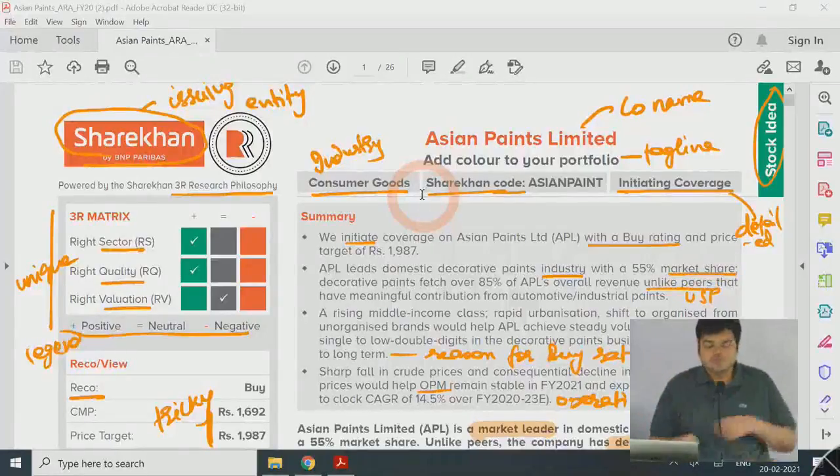I have initiating coverage reports from ShareKhan by BNP Paribas, and also one from HDFC Securities which is not so detailed. I'm also going to provide an initiating coverage report of 2014 by Kotak Securities. Your homework after this session will be after we are done with the initiating coverage of Asian Paints.